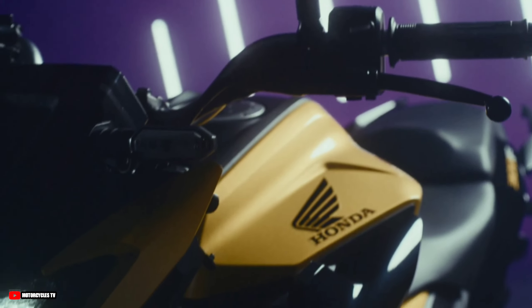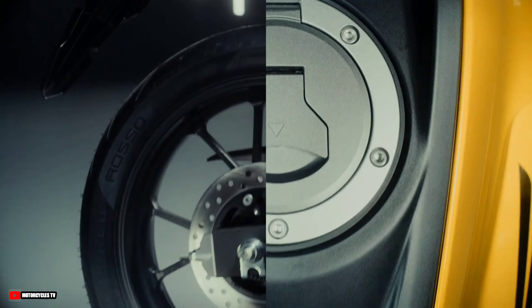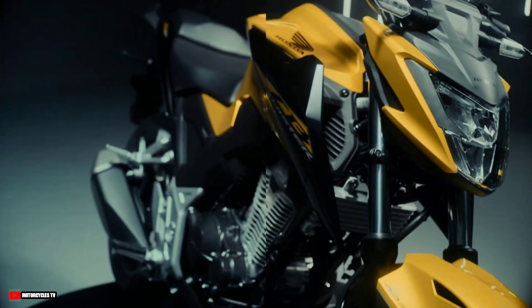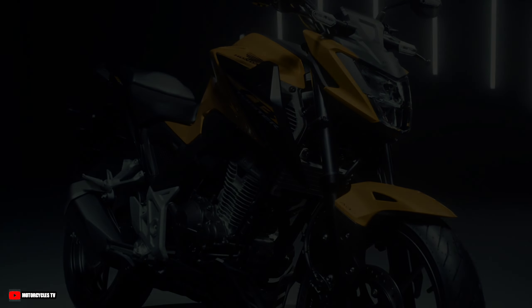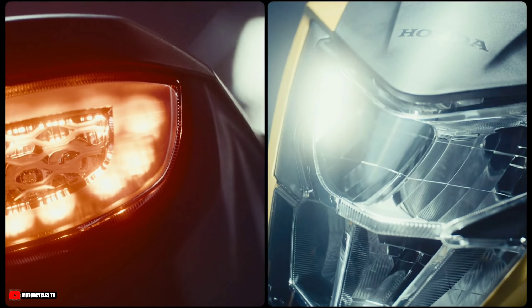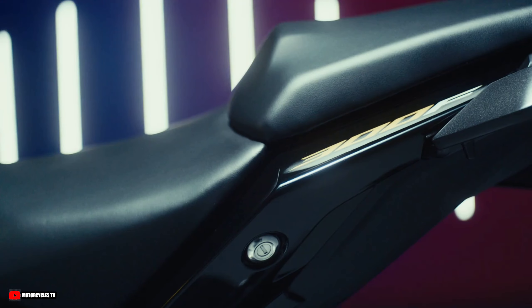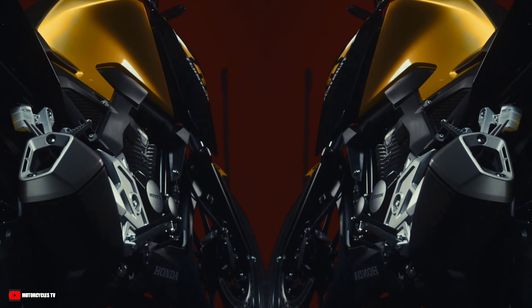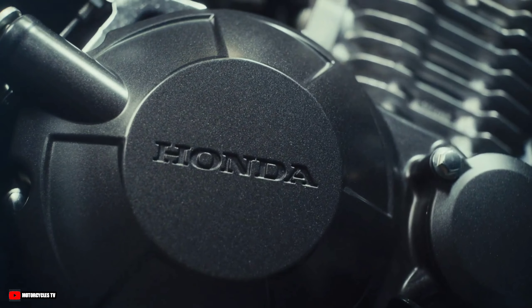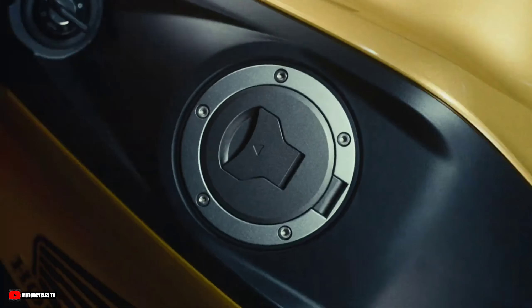Those are some details introducing the new Honda CB300F Twister 2023 model, just announced as an update in Brazil. Which version do you like — the CB300F Twister ABS or the CBS 2023 model? And which color do you prefer? Please comment below if you have any questions or want to know the arrival price. Like and share this video with your friends. Thanks for watching!